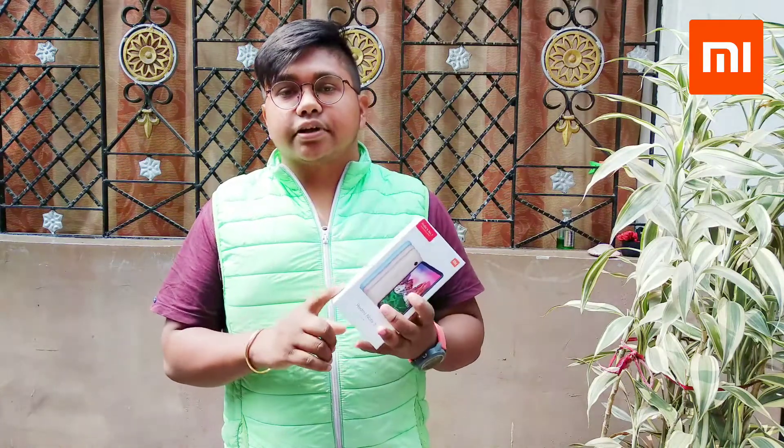You will need to watch this video. This variant is 6GB and 128GB internal. And there is another variant — 4GB and 64GB. So let's go to the unboxing.